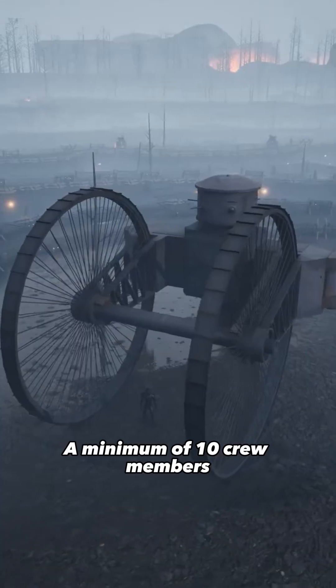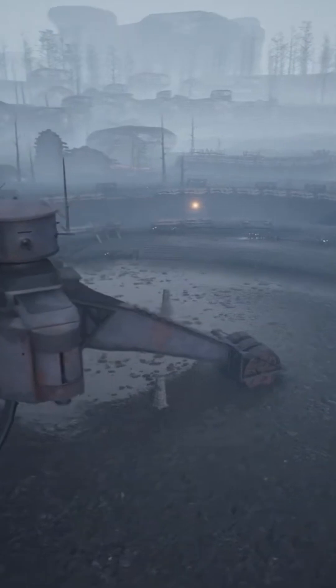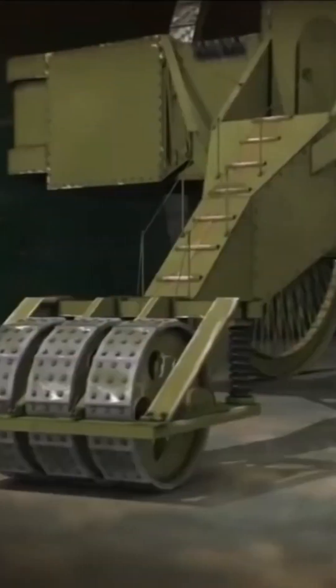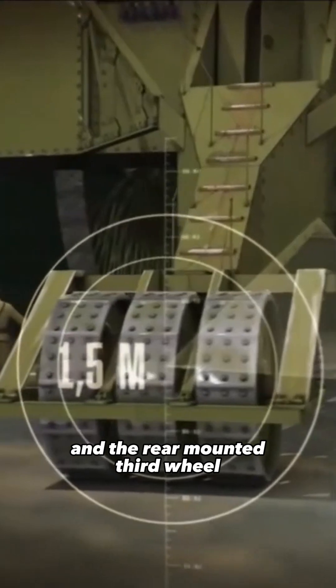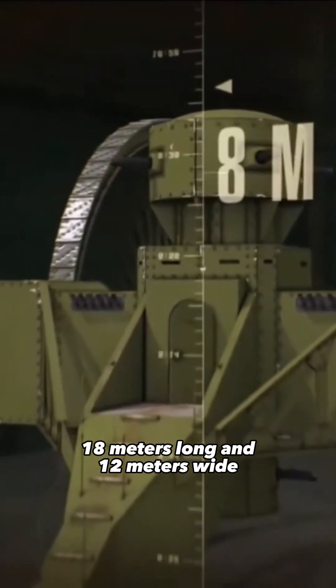A minimum of 10 crew members was required to control this 60-ton monster. The vehicle was equipped with two 9-meter-high front wheels, and the rear-mounted third wheel was only 1.5 meters high. It was 18 meters long and 12 meters wide.